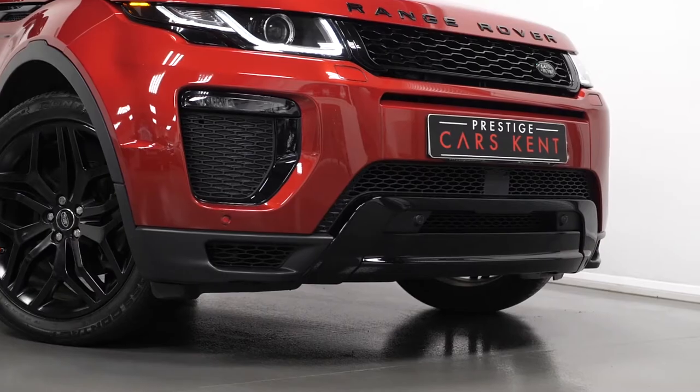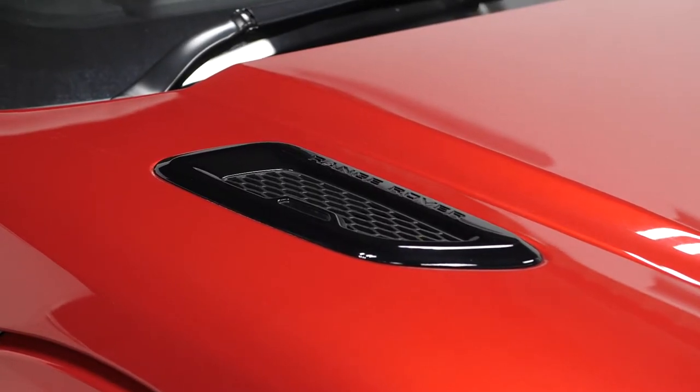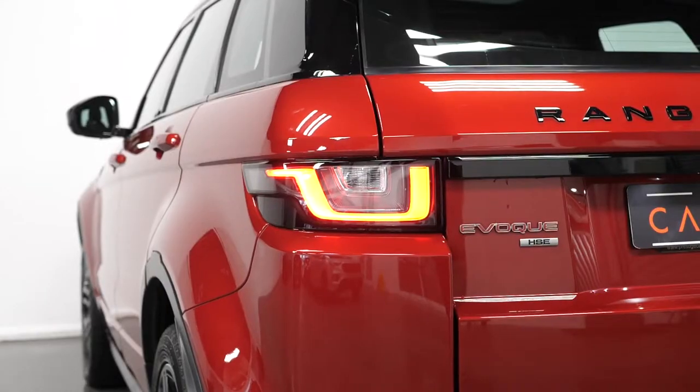You have the dynamic body kit including the bumper, side seals, and the dynamic square black exhaust finishes, the Narvik black bonnet levers and the fender vents, your LED daytime running lights with the LED headlights and the LED taillights.